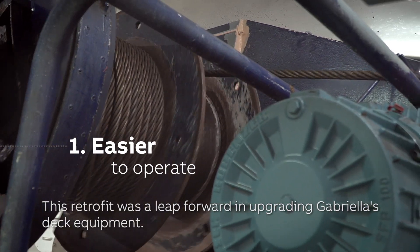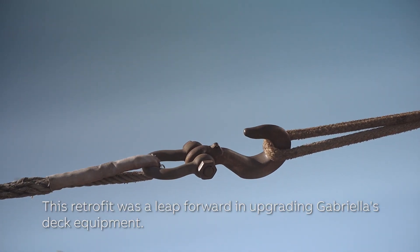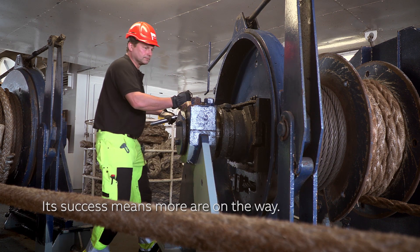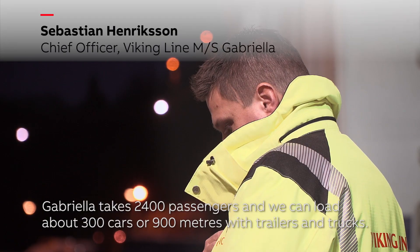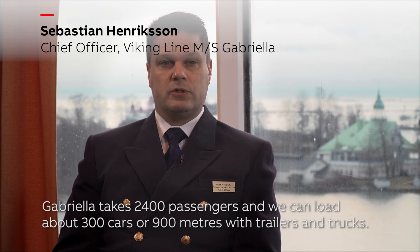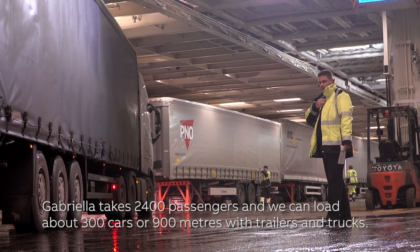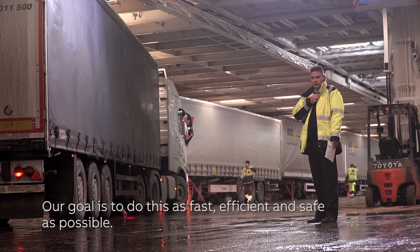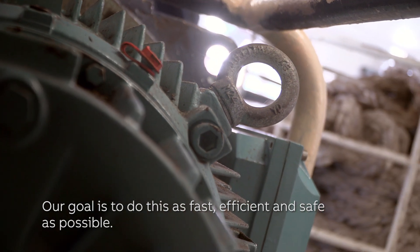This retrofit was a leap forward in upgrading Gabriella's deck equipment, and its success means more are on the way. Gabriella takes 2,400 passengers and we can load about 300 cars or 900 meters with the trailers and trucks. Our goal is to do this as fast and efficient and safe as possible.